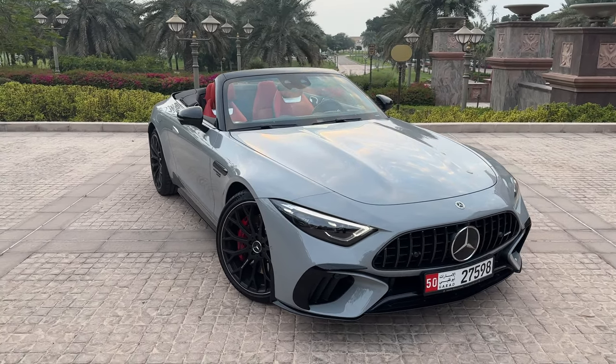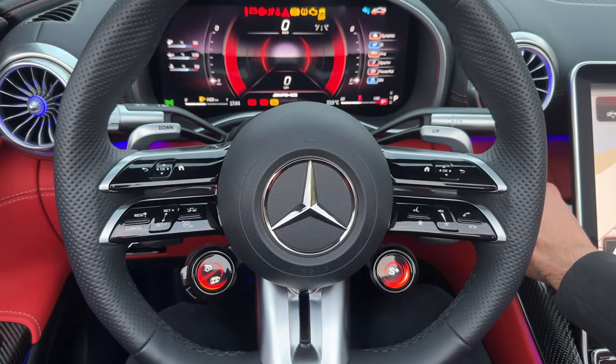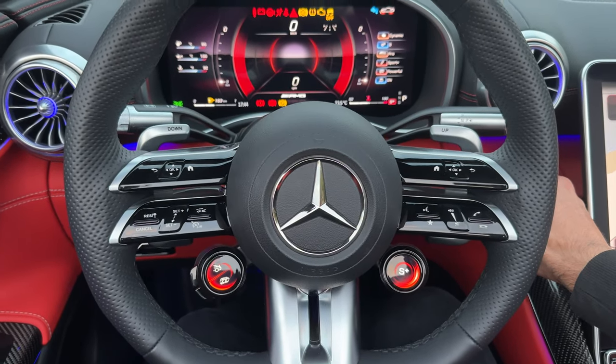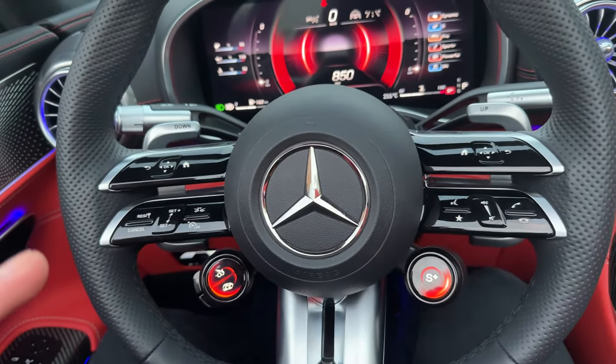One of the most beautiful SL colors you can choose. Three, two, one — V8 AMG symphony. Guys, this is so loud!